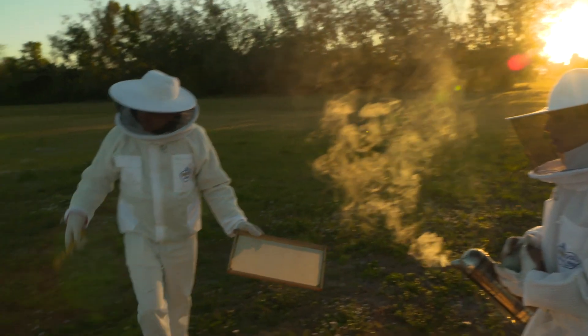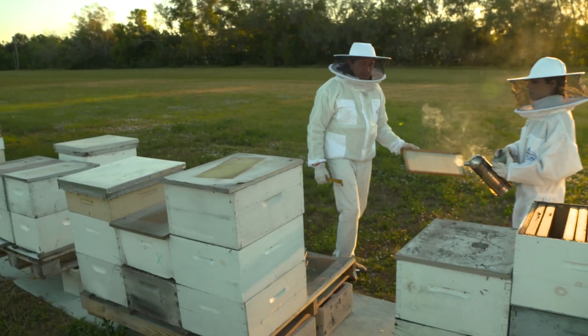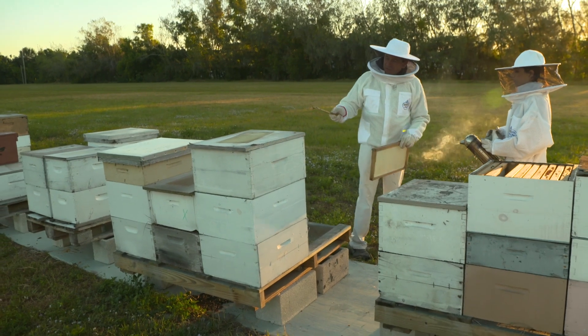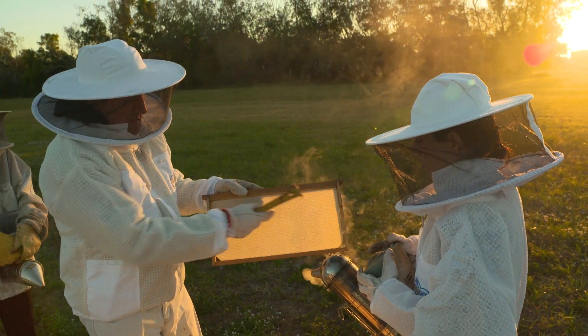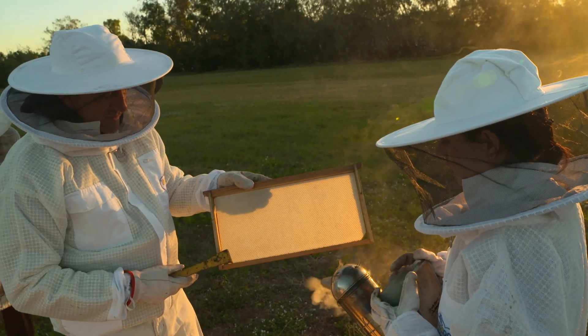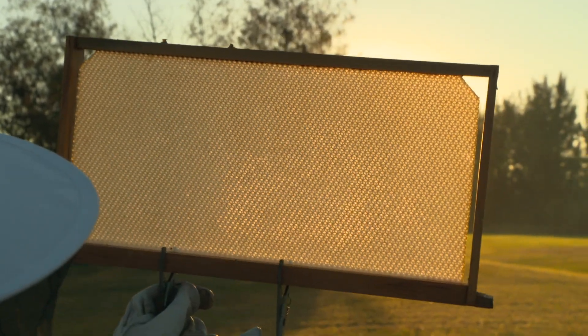If you look over here, that's a medium or a shallow box — I think that one's a medium. And that's designed for just collecting honey. The foundation is plastic, and it's coated with a thin coat of wax to invite the bees. And it's already patterned into the pattern that they know they're going to make honeycomb.